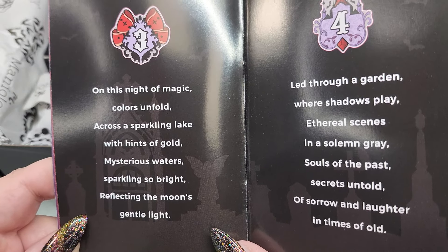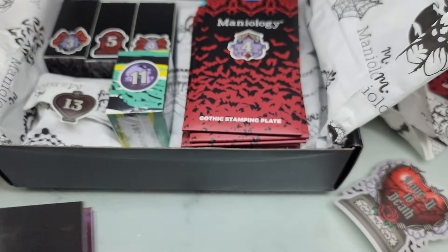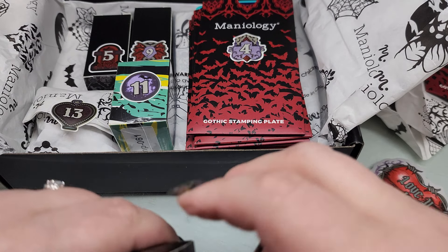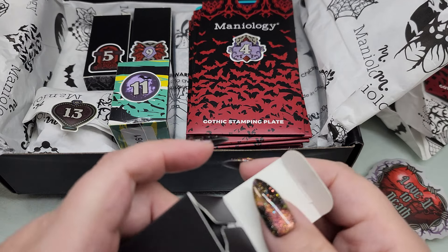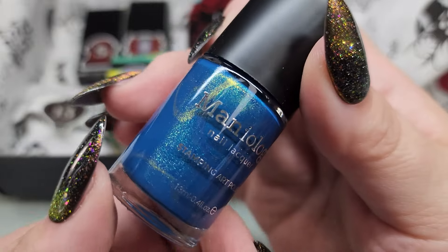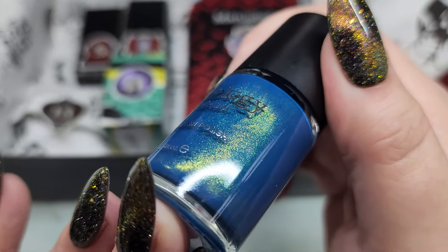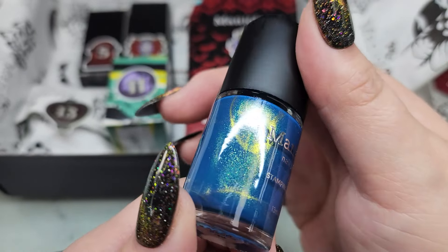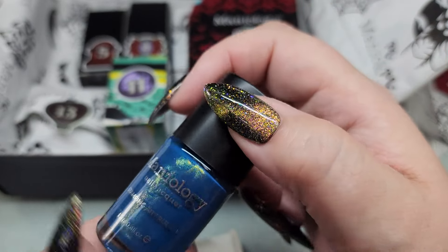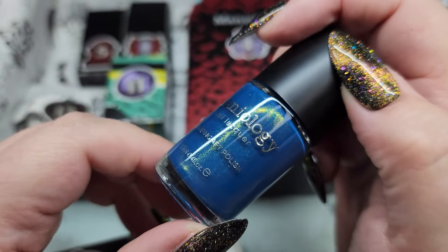Day three's story: 'On this night of magic, colors unfold across a sparkling lake with hints of gold...' Day three is a stamping polish and will be available for purchase outside of the box. I was not expecting a blue — it's like a midnight blue with a gold shimmer in it. Almost a greenish gold. I'm so curious to see how that stamps. This is called Moon Wake — it is stunning. If you guys want to see me stamp all these polishes, leave me a comment below!